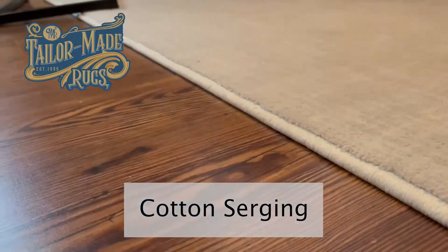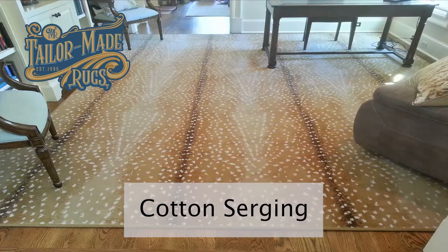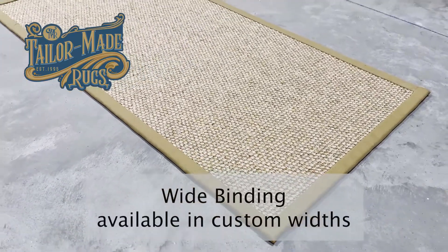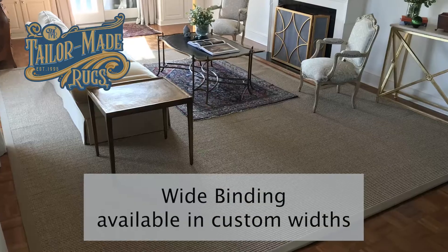One of our most popular is cotton serging. This option combines a high-end look with exceptional durability. Another option is our wide binding, generally used for seagrass and sisals, and available in custom widths and textures.